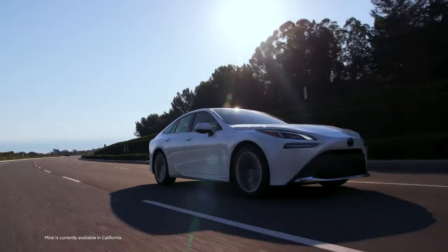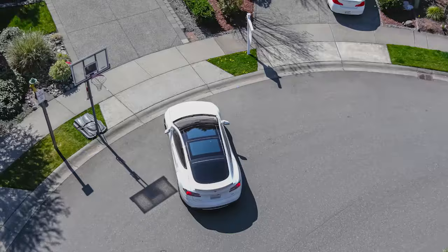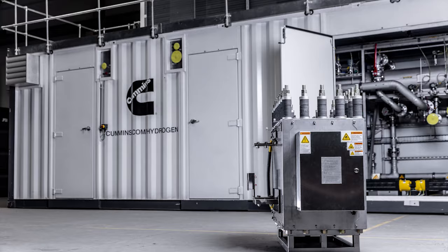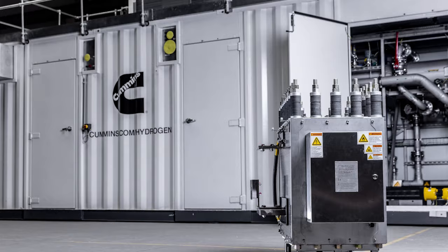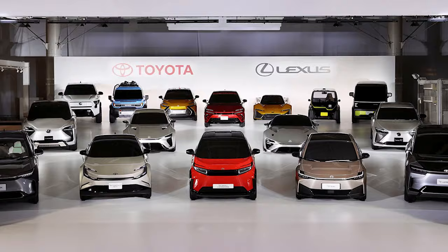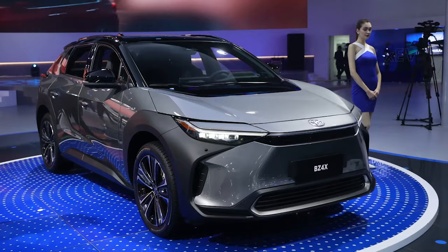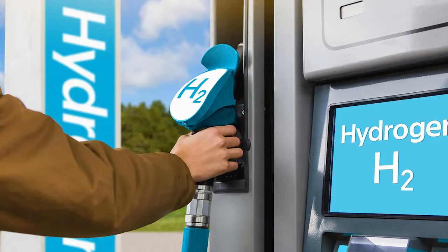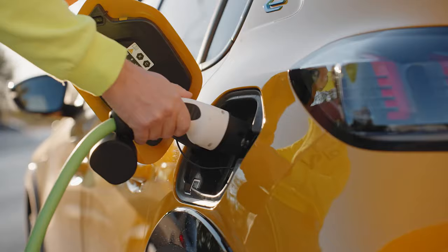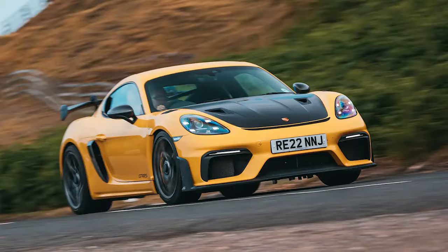Toyota has used its FCEV development knowledge to enhance the electrolysis equipment's durability — for example, the use of titanium in the stack separators for high corrosion resistance — ensuring the equipment can maintain performance for nearly a decade of continuous operation. While Toyota continues to develop electric vehicles, it's clear these patents and projects show a diversified future of mobility. Hydrogen, with its high energy density, fast refueling times, and an abundant source like water, positions itself as an attractive alternative or complement to battery EVs, especially for long-haul transport or high-performance sports cars.